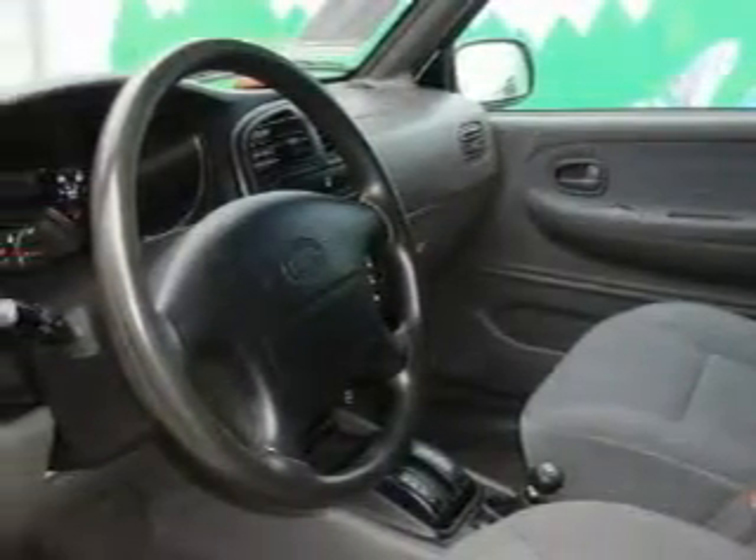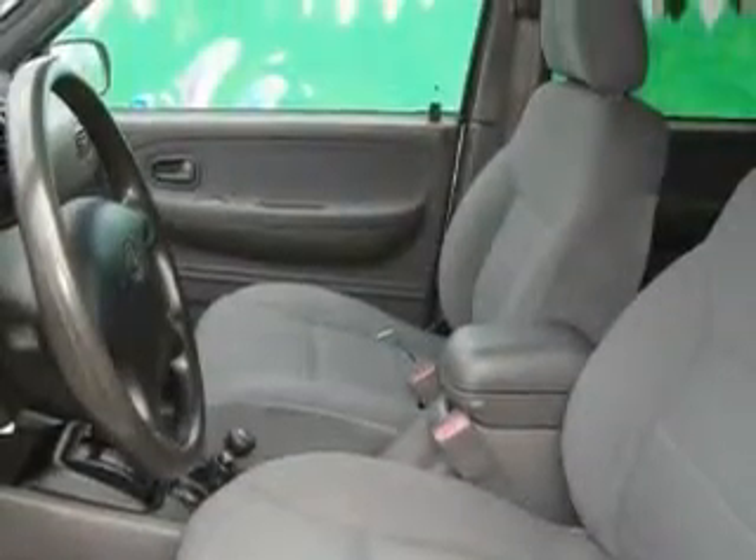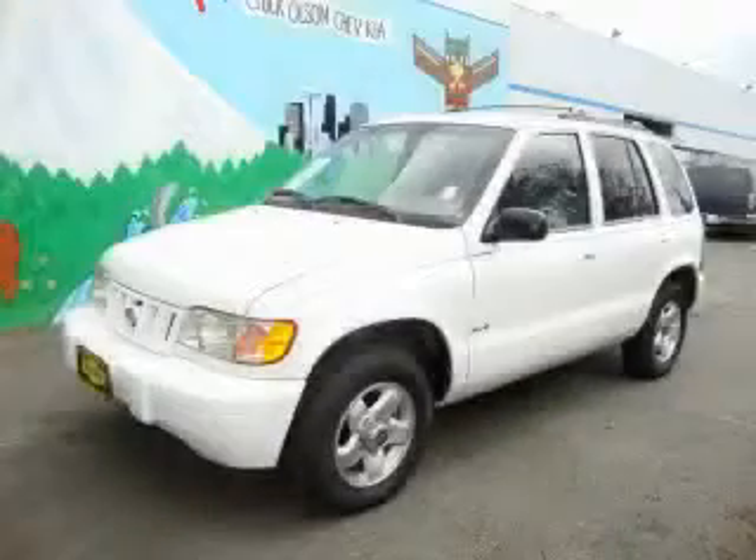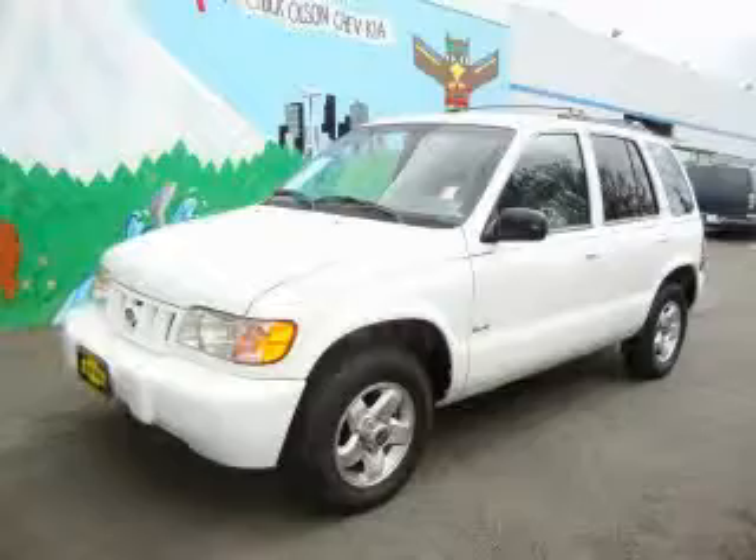Its top features include fold-down rear seats, cruise control, a rear window defroster, a CD player, and this automobile's stylish design always looks great. Contact us today to arrange your test drive.